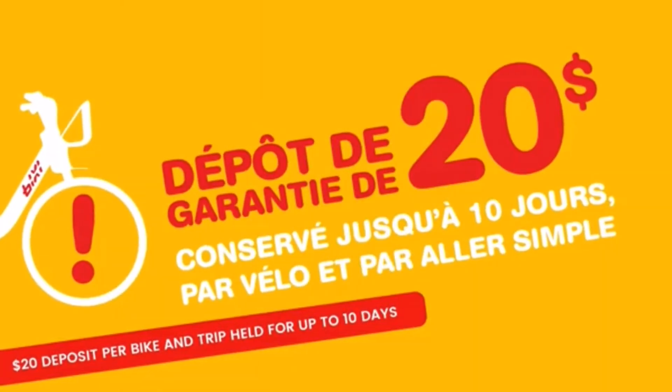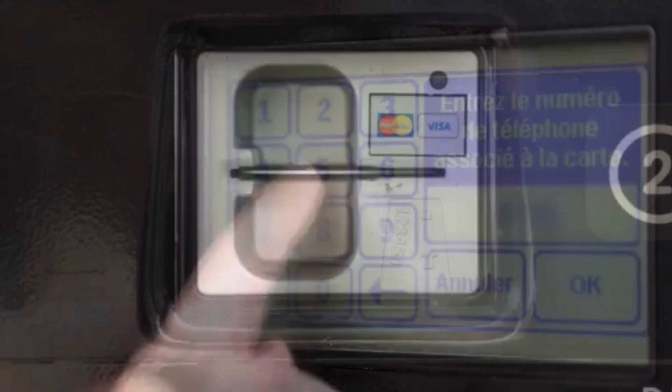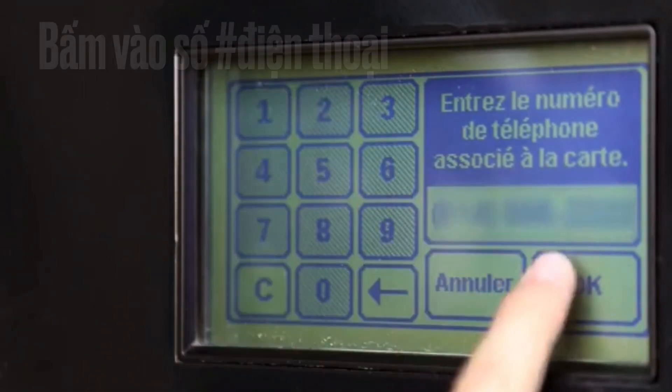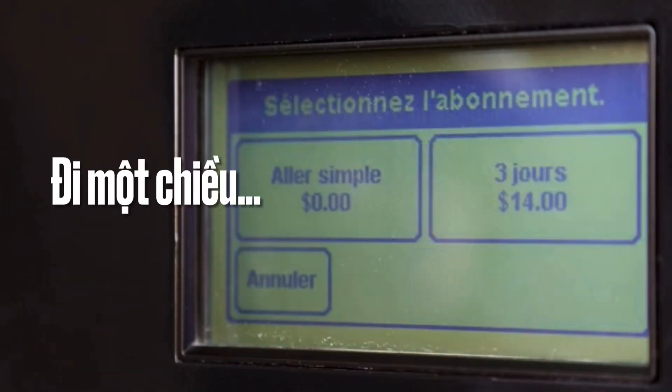Take advantage of this offer if you use Bishi approximately twice a week, or if you love riding our electric Bishi. This membership goes into effect on the day of your purchase.